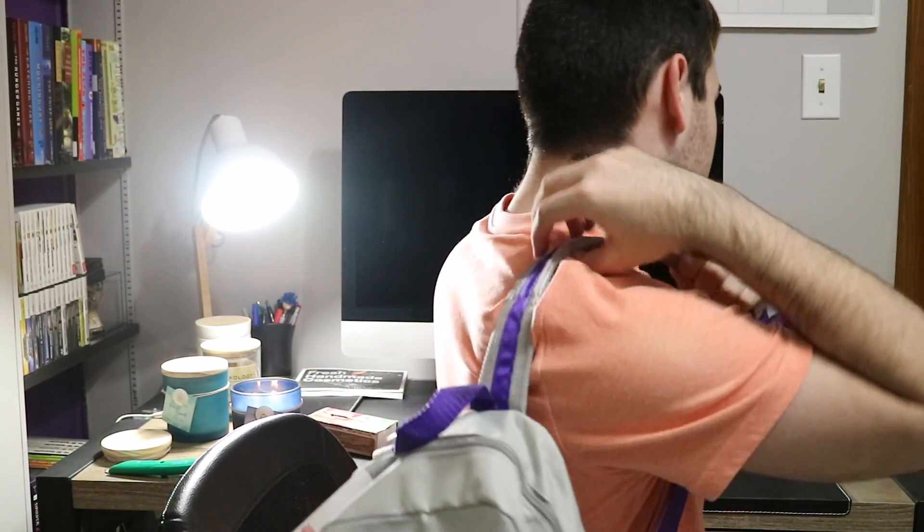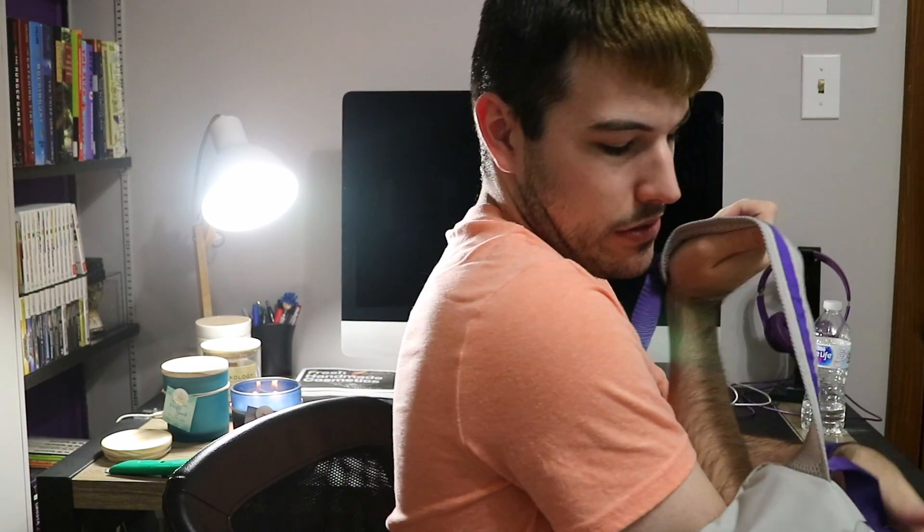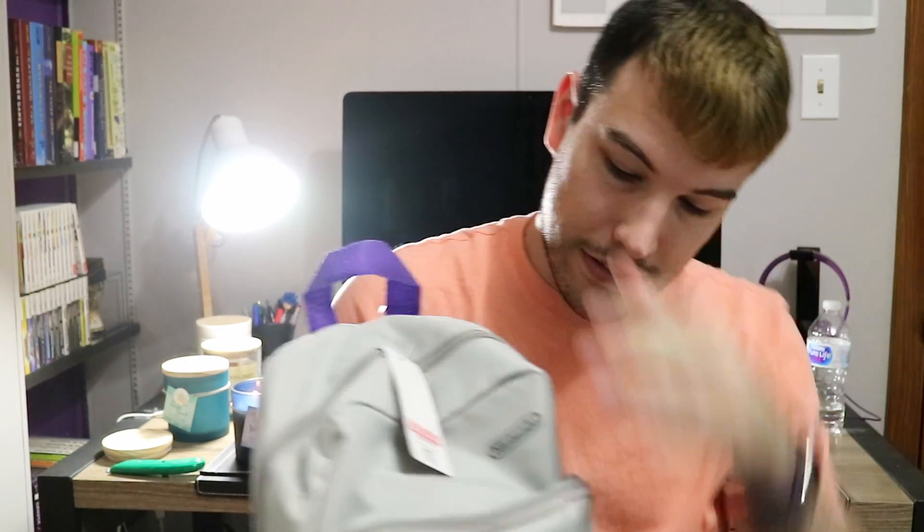We're gonna thumbnail this. Perfect. All right, I'm getting out of here because it is 12:30 AM and I work in nine hours. So, have a good one. See ya.